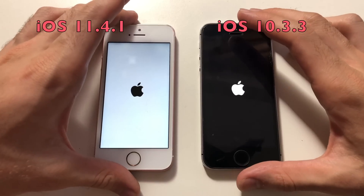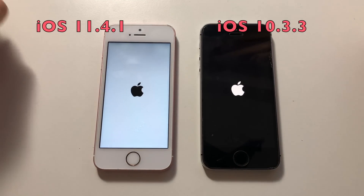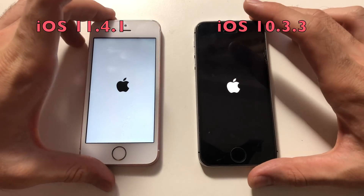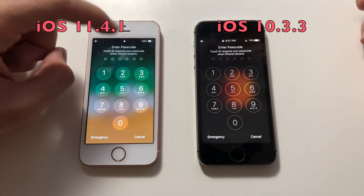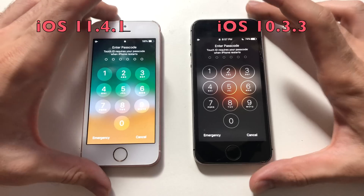So usually the SE is the fastest device when it comes to opening up iOS — at least one of the ones I've been testing on this channel. Let's see if 11.4.1 will be faster than 10.3.3, because iOS 12 is clearly slower. Wow, okay guys, so iOS 11.4.1 was actually faster — though the difference was like a millisecond or so.